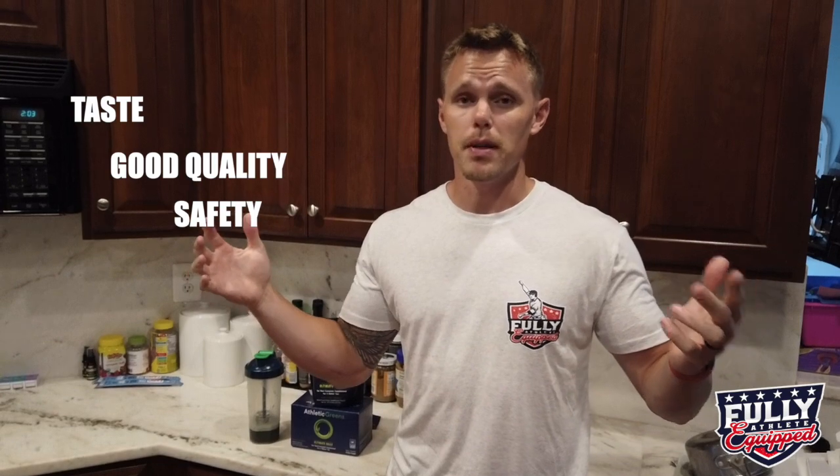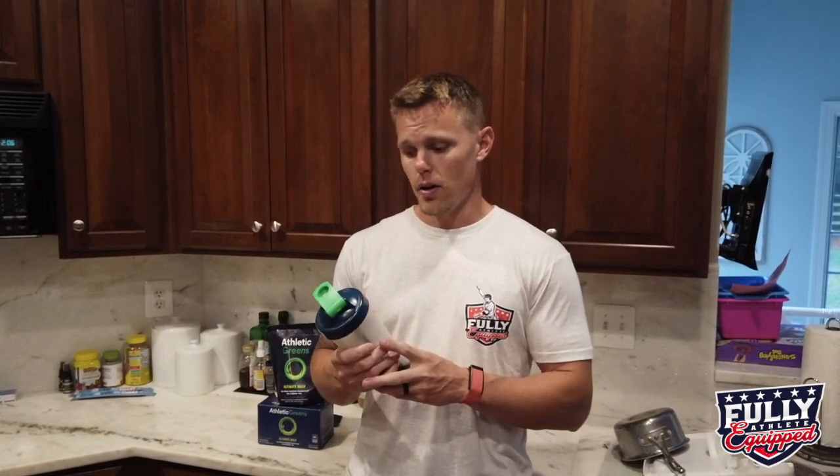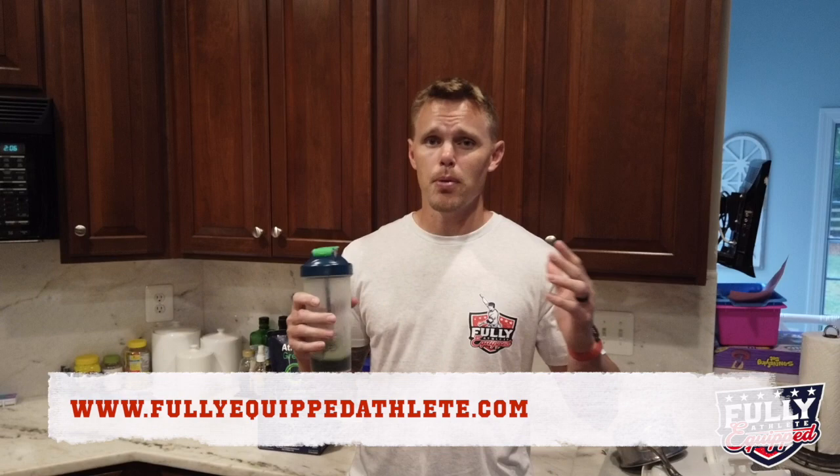And when you combine that with the good quality and the safety, it's hard to beat this supplement. I highly recommend Athletic Greens. If you want to try it for yourself, click the link below. I really think it's the best greens powder out there. You combine the safety, the quality, the taste — it's hard to beat. Give it a try. Subscribe to this channel — I plan on doing a lot of these for the different companies that I've partnered up with, doing little reviews and showing you how it works, how good something is.